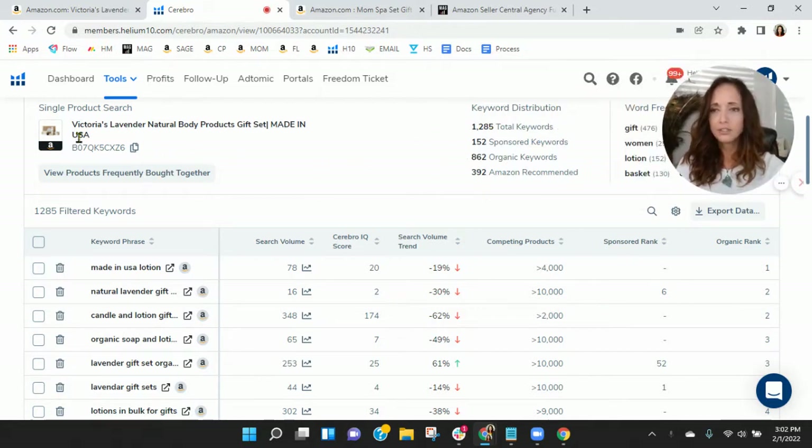Within Helium 10, you've got 152 sponsored keywords and 862 organic keywords. This is interesting — I'm curious if this is maybe a new listing for you. Let's go down and look at the keywords to see how they're doing.